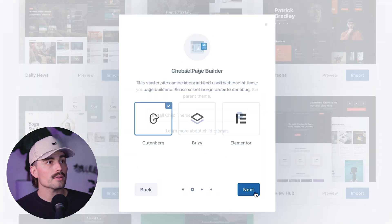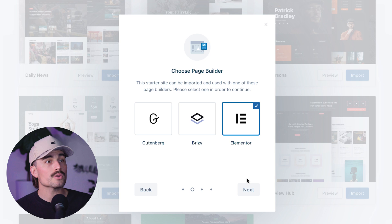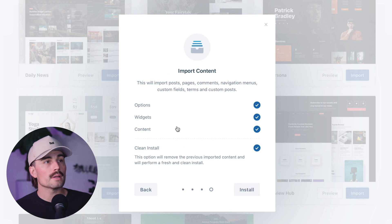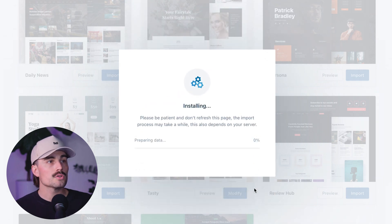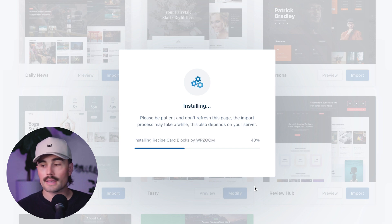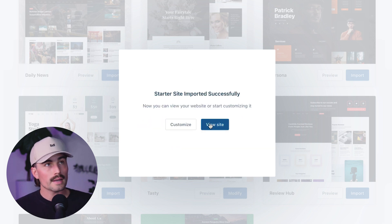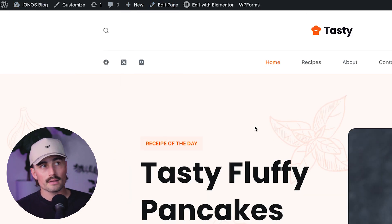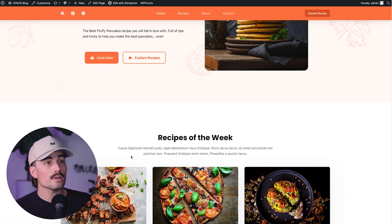We'll select that as the child theme, click Next, and select Elementor for our editor. This is going to install and activate plugins, so hit Next and Install. After that's done, we can see what our new site looks like. We'll click View Site and open that in a new window. As you can see, this is our website — you can tell you're logged into WordPress because you have all those options up at the top — and it looks really good.